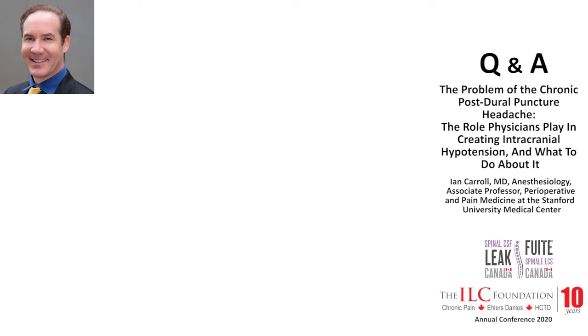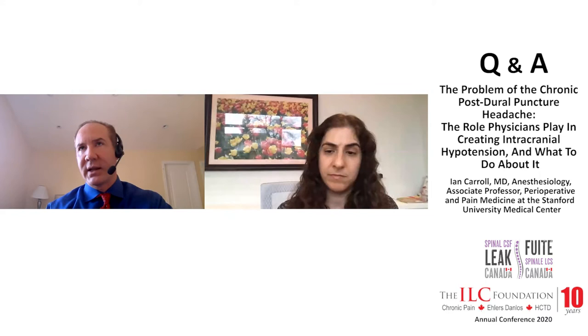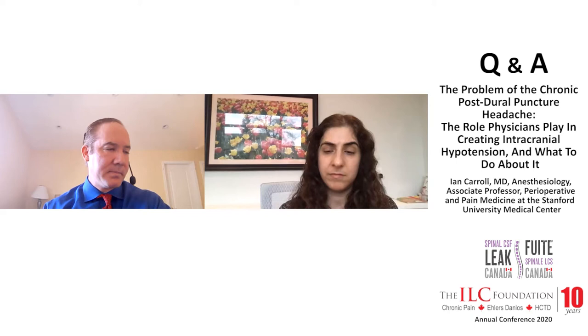There's a difference between epidural patching for a spontaneous CSF leak and epidural patching for a chronic post-puncture leak. There is controversy among patients with spontaneous leaks about whether it is necessary to be offering targeted epidural blood patching versus non-directed epidural blood patching.